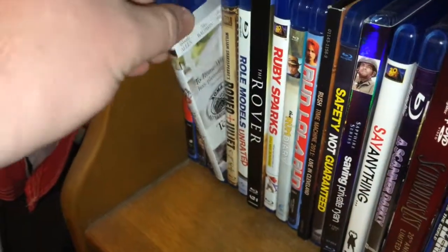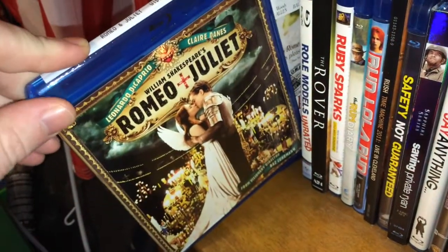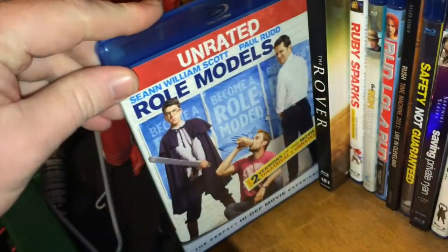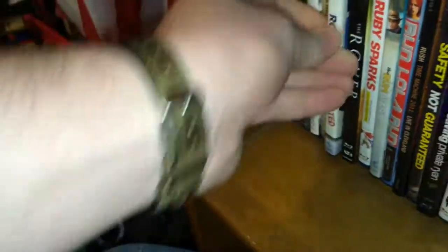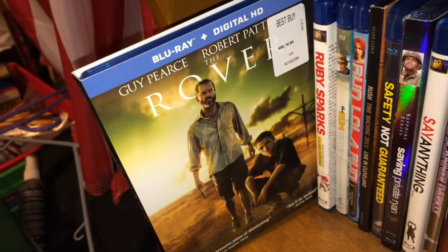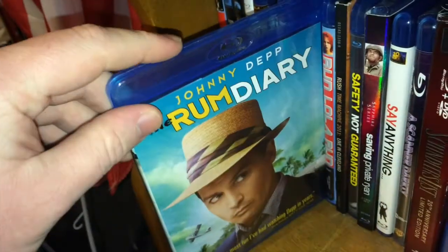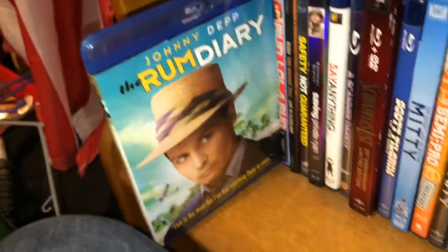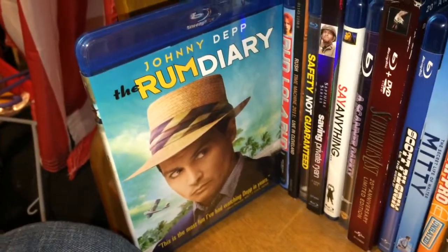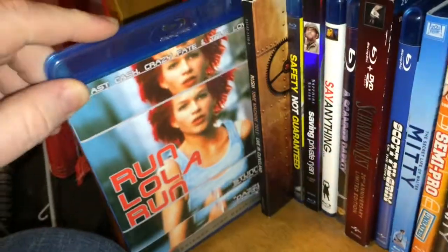Alright, let's get to the shelves. We got To Rome with Love, Romeo and Juliet which I watched so many times in high school, Role Models — a movie I'll never get sick of, The Rover which I've yet to watch but really want to check out, Ruby Sparks from the same people who did Little Miss Sunshine, The Rum Diary — man I had high hopes for that movie, one of my favorite books ever, but I was let down because of my expectations. And Run Lola Run.